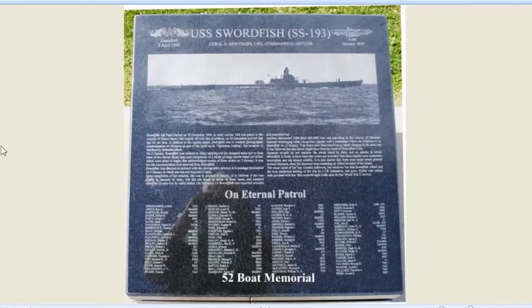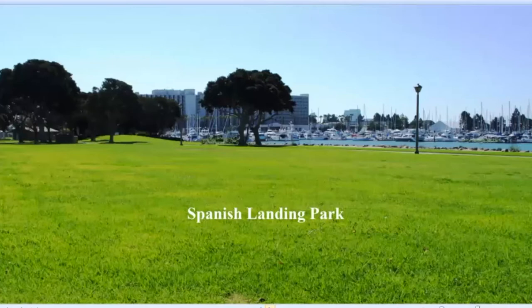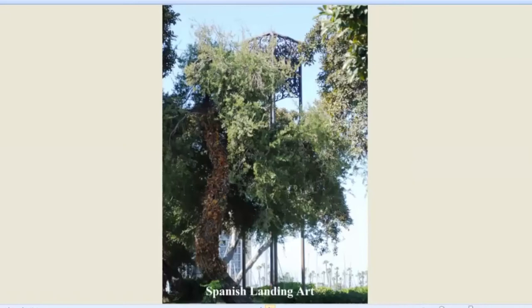If you go up the channel that used to serve as the water entrance for product delivery into the Navy base, you get to the 52-boat memorial. Every one of the 52 submarines that were lost during World War II has a memorial here describing what the ship did and all its crew — very touching. There's the Spanish Landing Trail, which is different from the La Playa Trail that ran around the bayfront. And here's the present-day Spanish Landing Park. It's hard to find artwork in Spanish Landing. Here is one of them — Towers of Art in Spanish Landing.